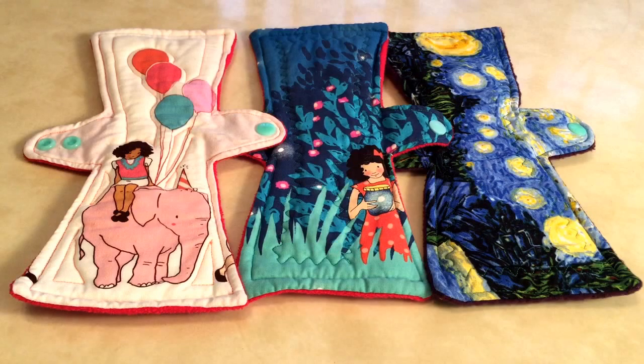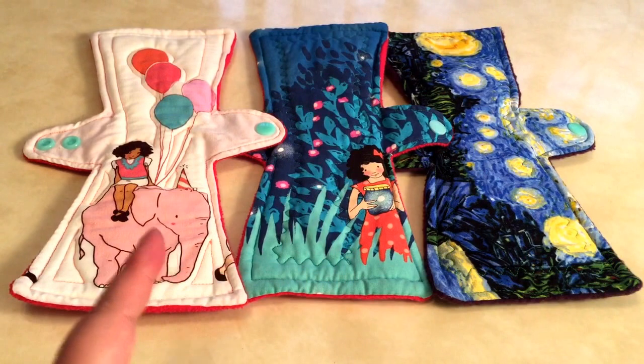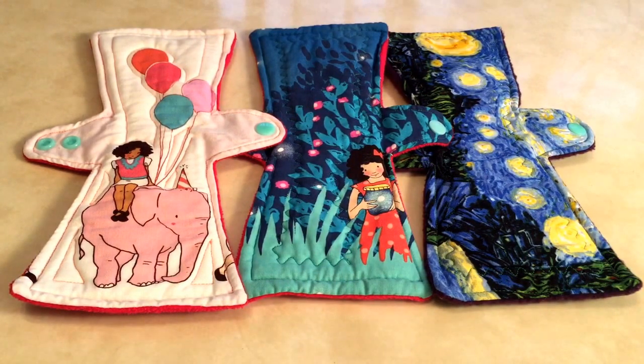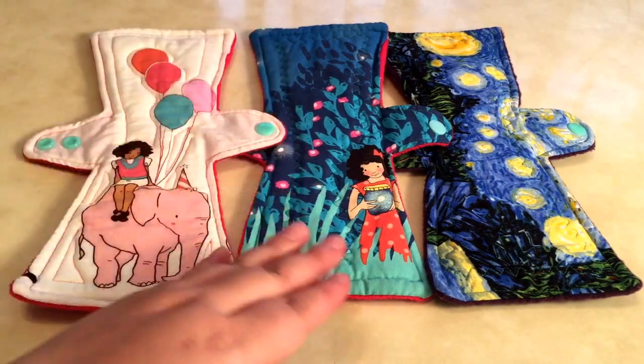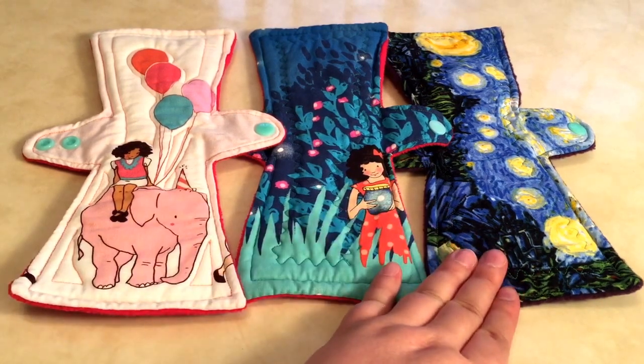She doesn't have a standardized core or set recipe for her absorbencies, but she uses various things from cotton flannel, sorb, and cotton terry in her cores. This middle pad is the one pad that really led me to fall in love with the brand, and sort of pushed me into purchasing all these other pads that you see on the table here. One interesting thing you'll notice — these are all 10.5 inches, by the way.